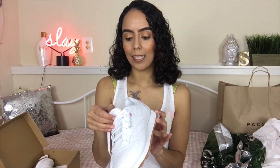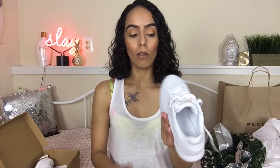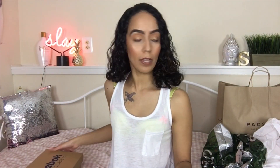I grabbed mine in a size seven and a half, and these are $75. So a little bit pricey, but I think it is a great white shoe to have if you need some white shoes. So it was just those two things from Journeys.